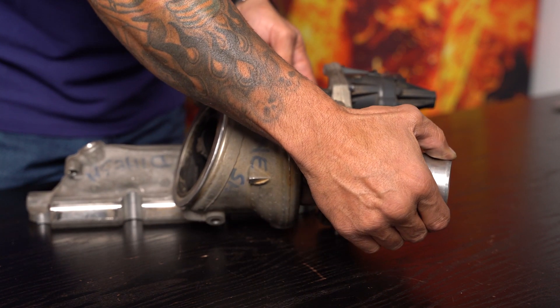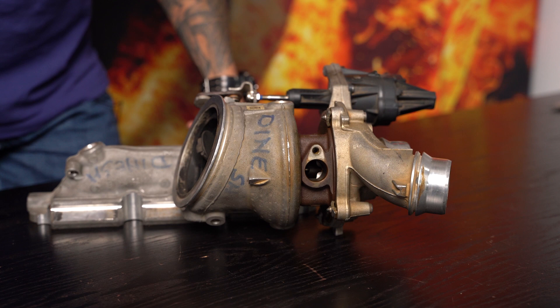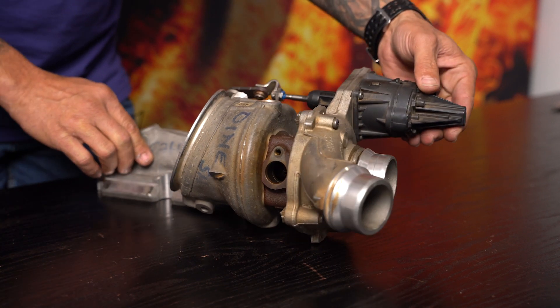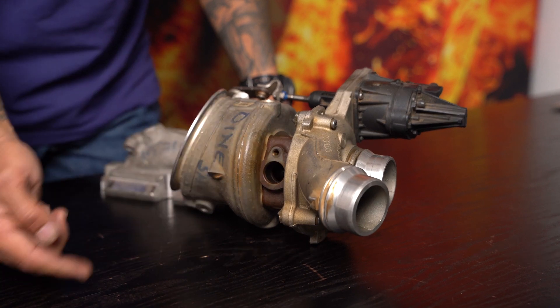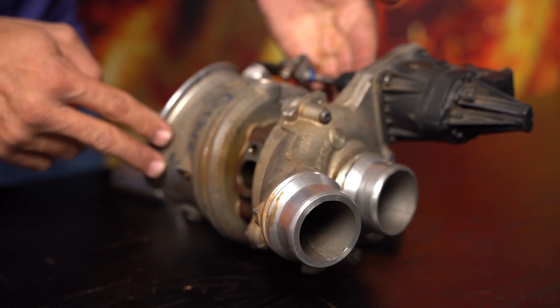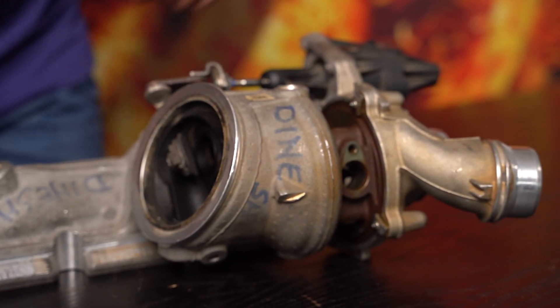Take a careful look at the fixing points and the fixtures that hold the compressor housing onto the bearing housing, and the bearing housing into the turbine housing. Well — where are they? How do you